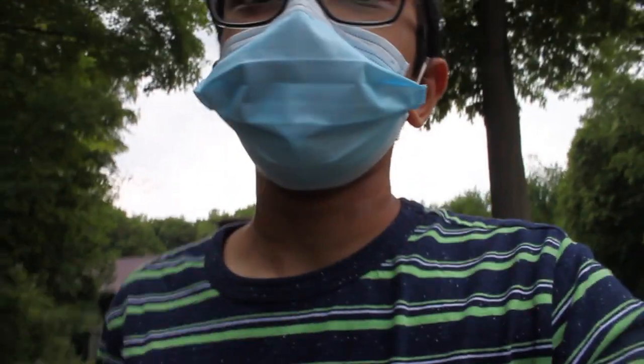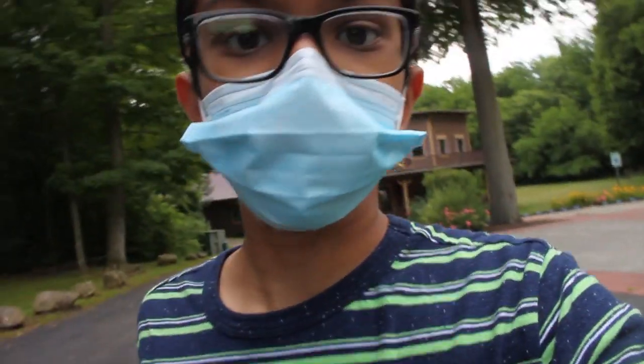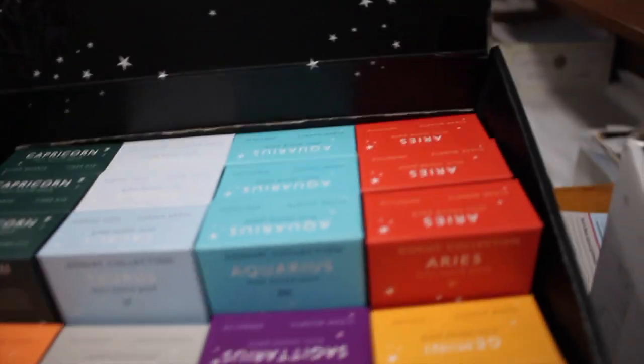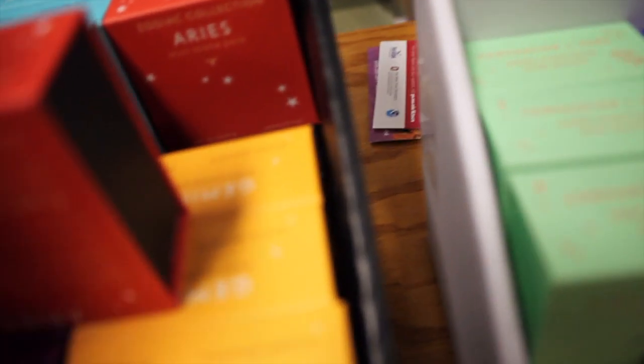That is pretty cool that we just saw that butterfly, and now we will be going to see the winery, where hopefully there will be grape juice and wine. Real quick, I found this — it's like a Zodiac collection mini stone pass. They show you stones based on your Zodiac sign. Mine is a Taurus so these would be my stones, and Anya is an Aries so hers would be these ones.